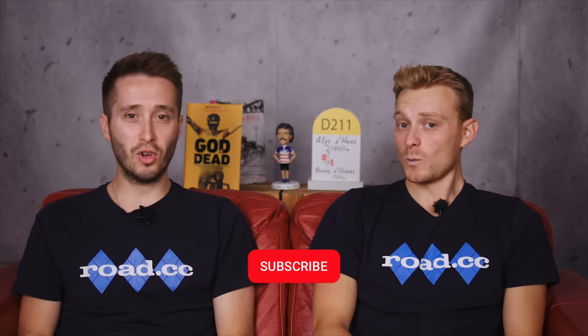Hello and welcome back to RoadCC Recommends. This is our monthly show where we tell you all about the best cycling products that we've reviewed on the site over the past month. It should give you the most up-to-date advice about what products are worth your money, but that isn't all — we've also got buying advice, a route for you to ride, and a cafe to stop at.